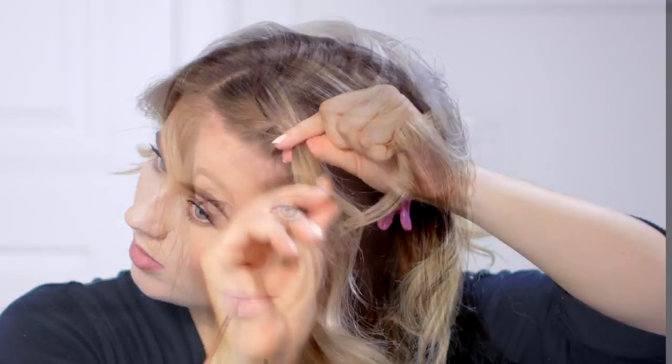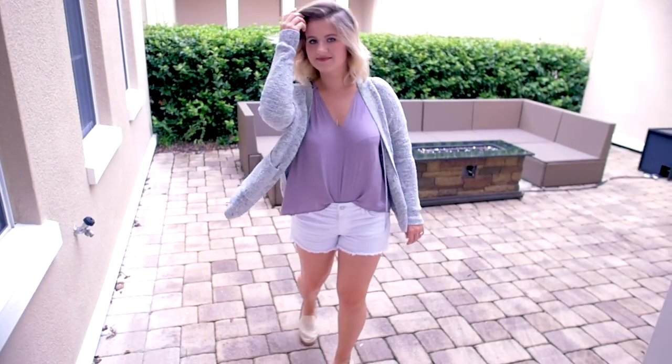Welcome back, my loves. We are back home and I'm so happy to be back here. Today's video is gonna be all about the hair, a little bit of makeup, and an outfit.